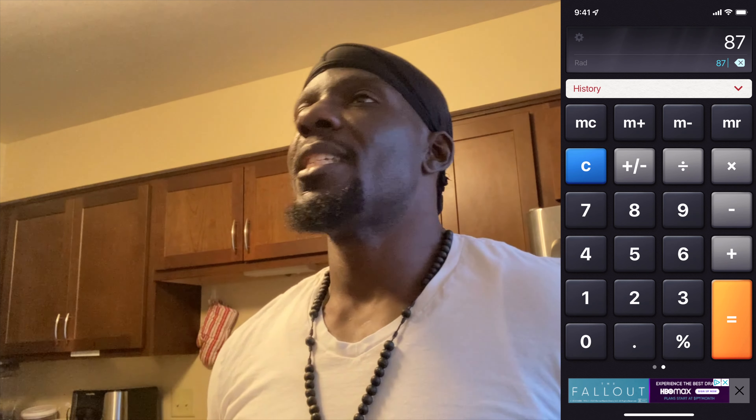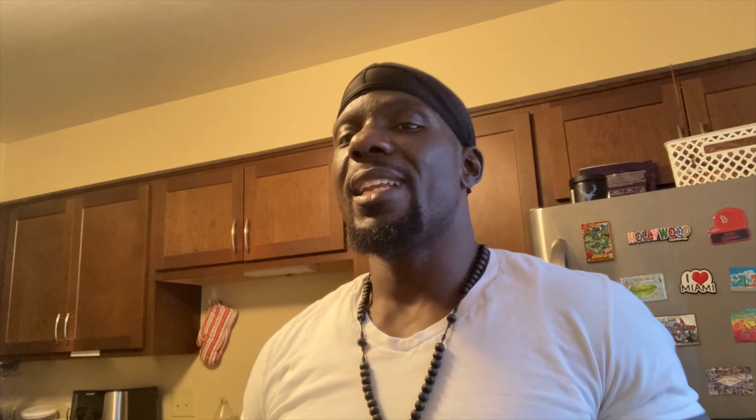I want to do two servings of this ground turkey breast. We already figured out the serving size — I need two 86.75-gram portions, so let's round it up. 87 plus 87 is 174, so I need 174 grams of lean turkey breast. Or if you don't want to do math, just cut that whole cooked portion in half. I've weighed my portion sizes out and I'm going to get two 120-calorie servings. 120 plus 120 is 240 — it's going to cost me 240 calories to eat two serving sizes of lean turkey breast. It's that simple.